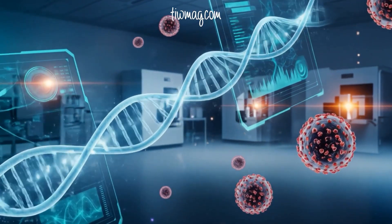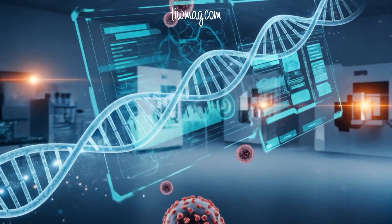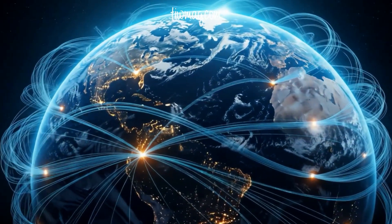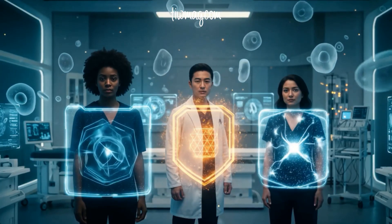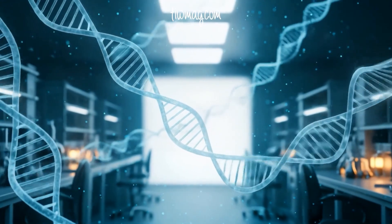Today we stand at a turning point. With big data, AI, and advanced immunology, cancer vaccines are transforming from distant dream to clinical reality, poised to deliver truly personalized medicine. The future of vaccines is not only about preventing infectious disease, but also about conquering cancer — one patient, one immune system, one personalized vaccine at a time.